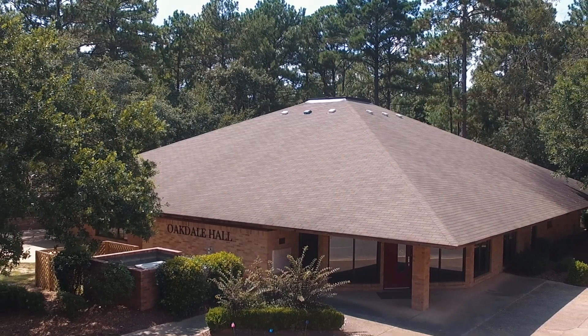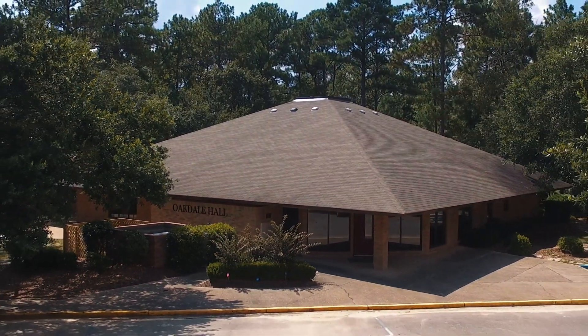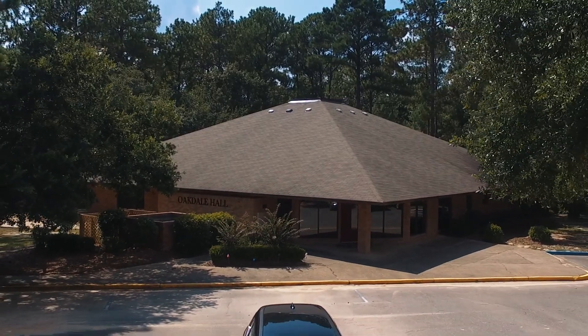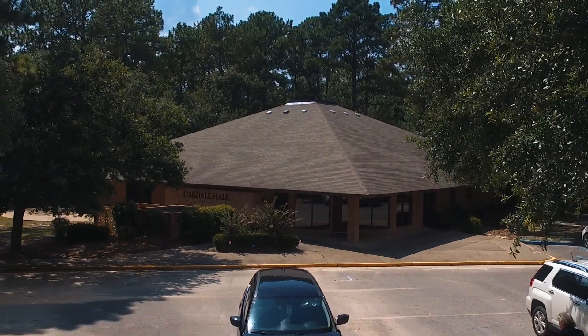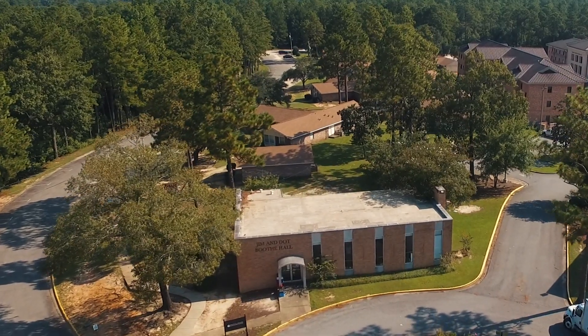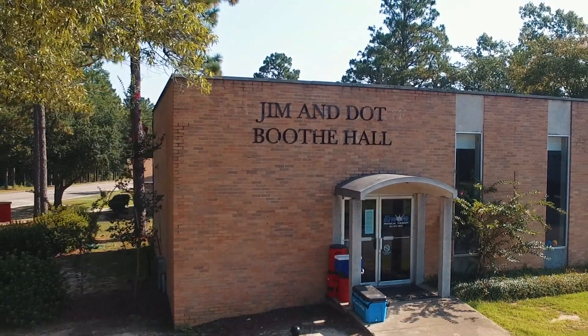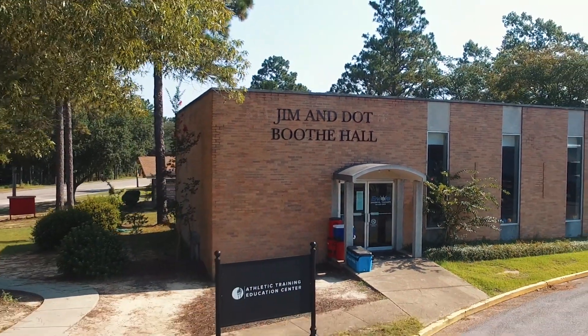Oakdale Hall is home to the School of Education, where students are studying all levels of education, from early childhood to higher education. Jim and Dot Booth Hall features a hands-on learning laboratory and state-of-the-art equipment used by the School of Health and Sports Sciences for the athletic training program.